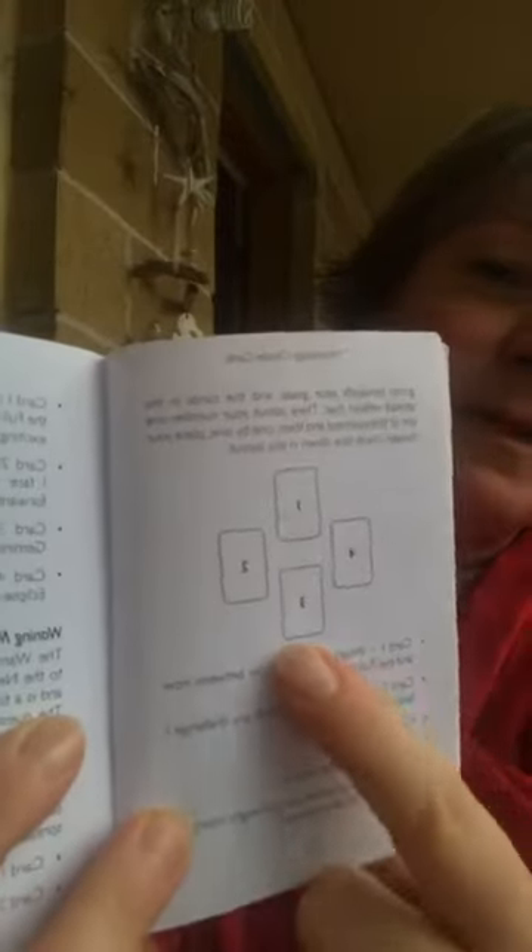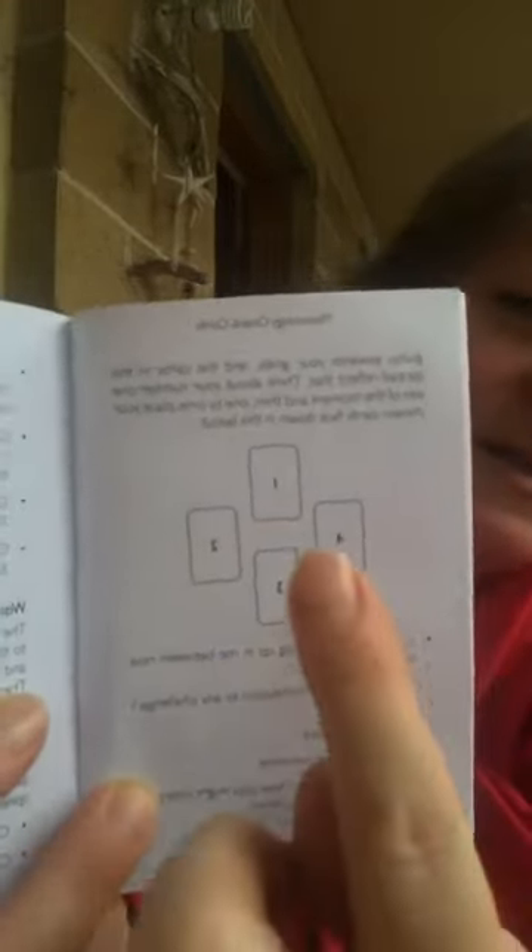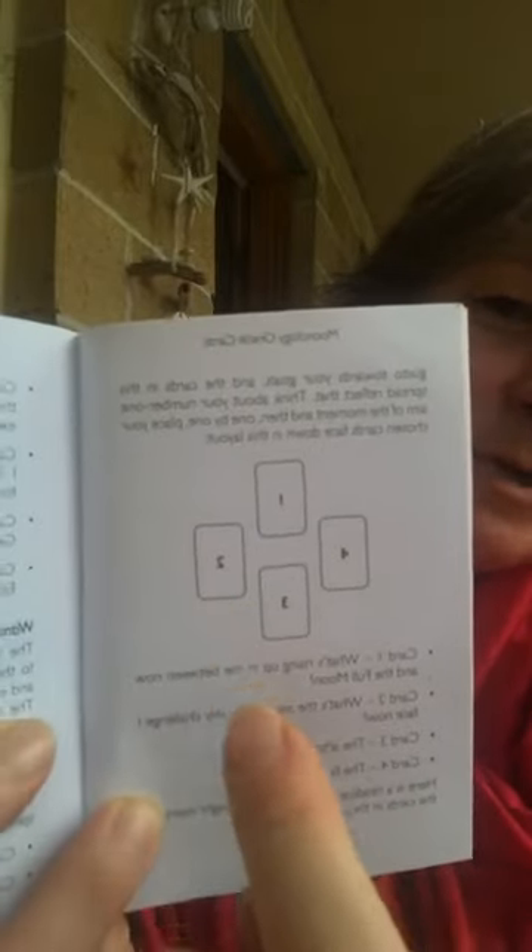Our four cards: the first card answers what do I need to release, the second card is what will help me to do that releasing work, card number three is what will help me to accept and surrender, and the fourth card is the final outcome. You usually lay these four cards into the shape of a diamond — card one at the top, then cards two and three on the sides, and card four at the bottom.